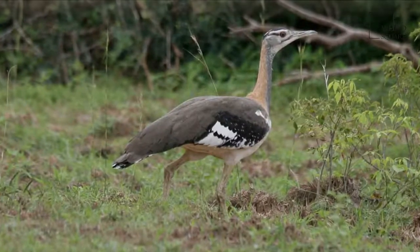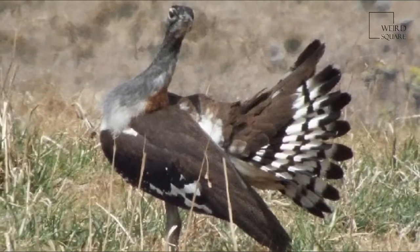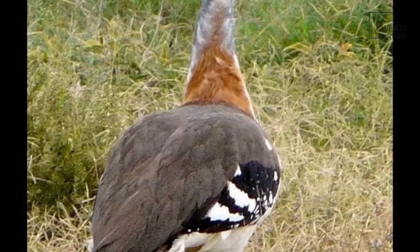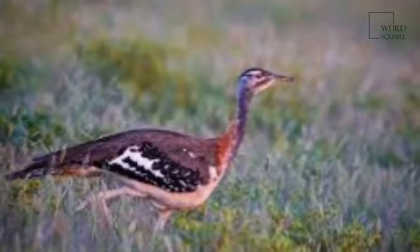The back is brown, darker and plainer in the male, and the underparts are white. The neck is pale gray with an orange nape. Its gray crown is bordered with black, and a black line runs through the eye with a white line forming an eyebrow above.